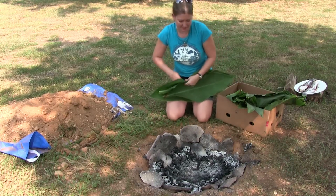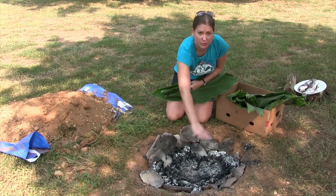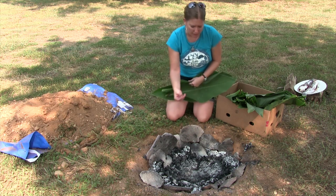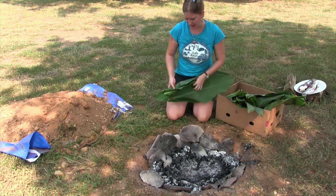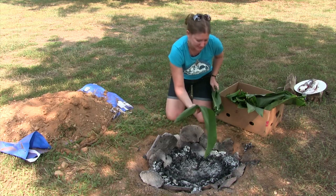We've poured a little bit of water in the pit and scraped the coals to the sides. The water that we poured in there is going to help steam the food, and we're just going to line it with these leaves.